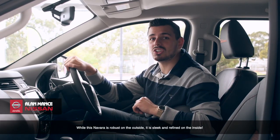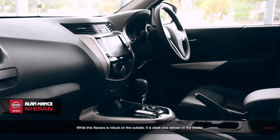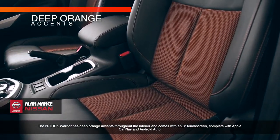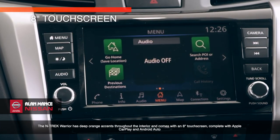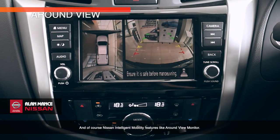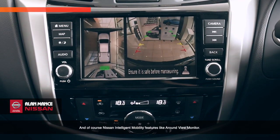Whilst the Navara is robust on the outside, it's sleek and refined on the inside. The N-Trek Warrior has deep orange accents throughout the interior, and comes with an 8-inch touchscreen complete with Apple CarPlay and Android Auto, and of course Nissan Intelligent Mobility features, like a round-view monitor.